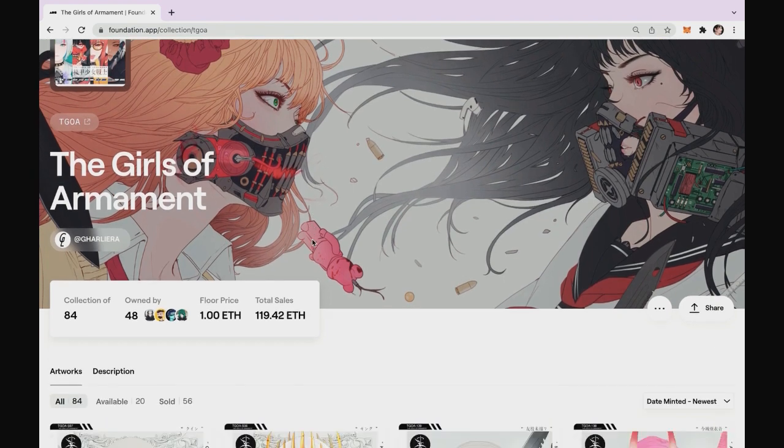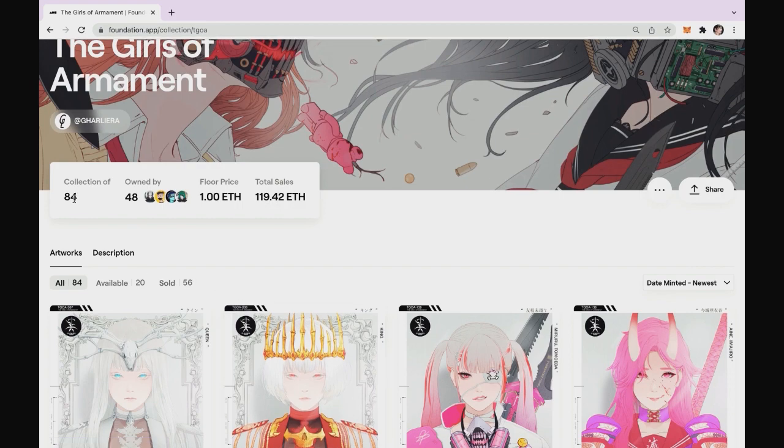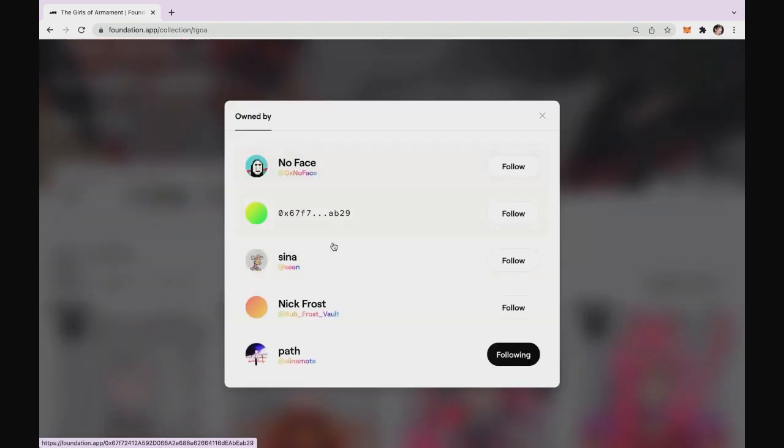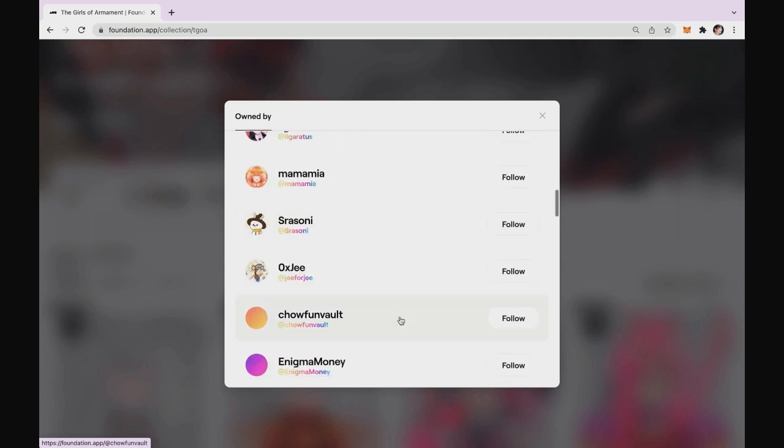The Girls of Armament collection. We see in the header the trading metrics — you might have already seen a similar header on OpenSea. The collection has 84 items. They are owned by 48 collectors already, and you can click here to see the list of collectors and go to their profiles. This is very useful sometimes, especially when you look at some collections that are similar in style to what you do.